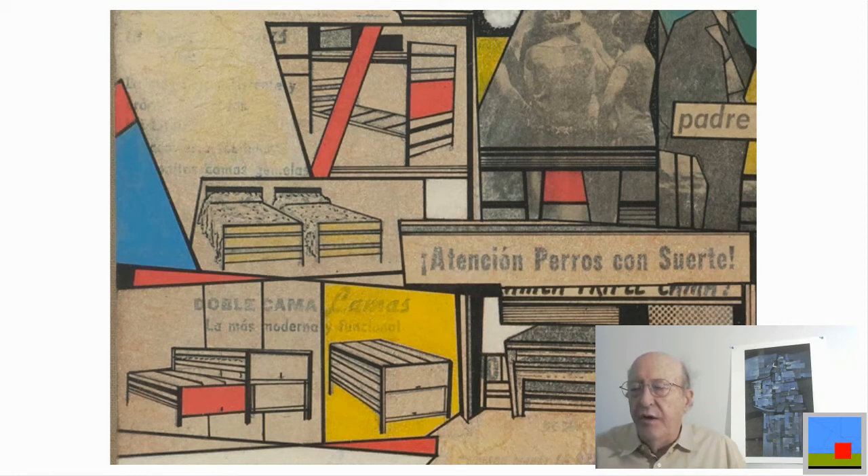Here in his collage is an ad for beds — it says Double Bed Lamas, the most modern and functional. I think this was like a bunk bed that folded up. Again, it's the line work — he takes the lines from the beds and echoes them through the rest of the drawing or collage.